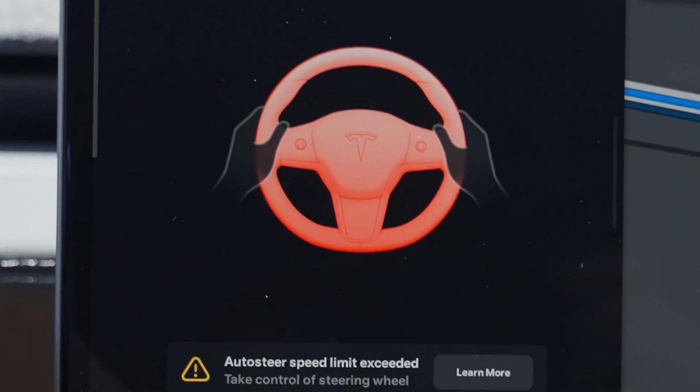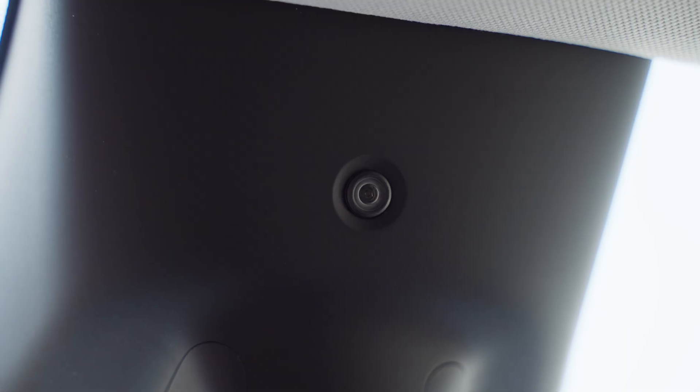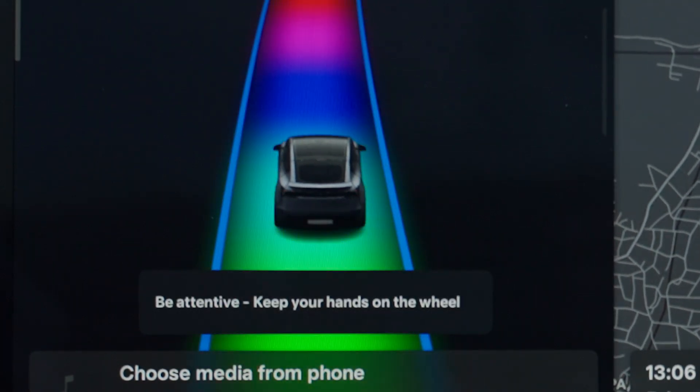Are you tired of seeing this message? Well, we've got a solution for you. Tesla's autopilot is always watching, making sure you're paying attention to the road.